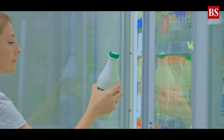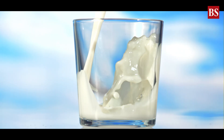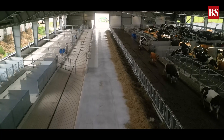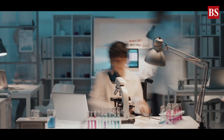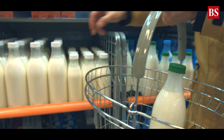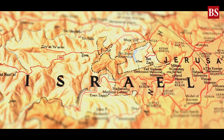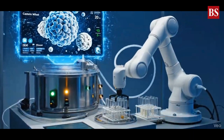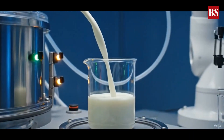Imagine walking into a supermarket and picking up a carton of milk — creamy, white, familiar. But here's the twist: it didn't come from a cow. No barns, no pastures, no milking machines. Just a lab. Starting early next year, that won't be science fiction. In Israel, supermarket shelves will stock a brand new kind of milk — one that's genetically identical to the real thing but made without a single animal.